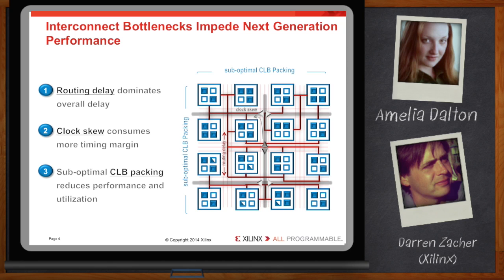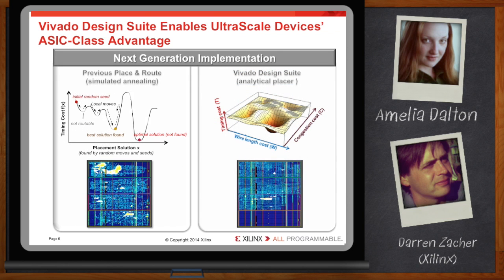I think we've all had challenges getting timing closure. The first part of the solution came when Xilinx brought to market at 28nm the Vivado tool suite — a very significant contributor to success at 28nm. It enabled breaking down some of those interconnect bottlenecks for the types of applications Xilinx was facing.